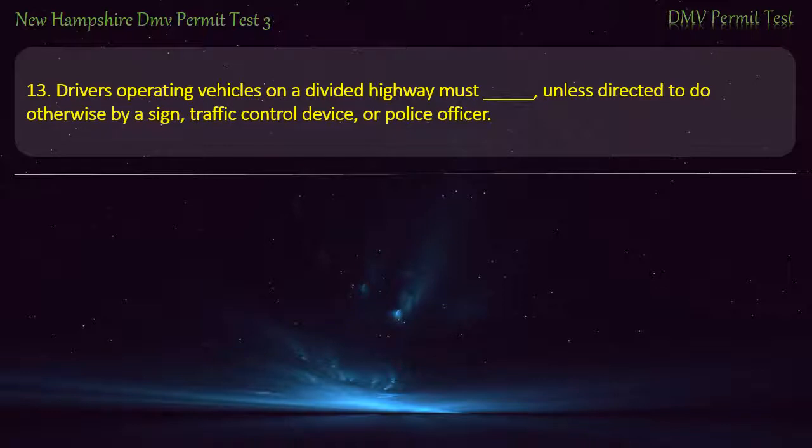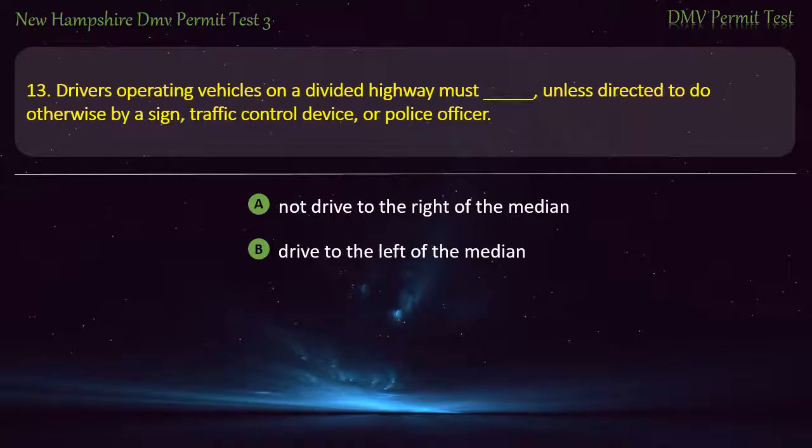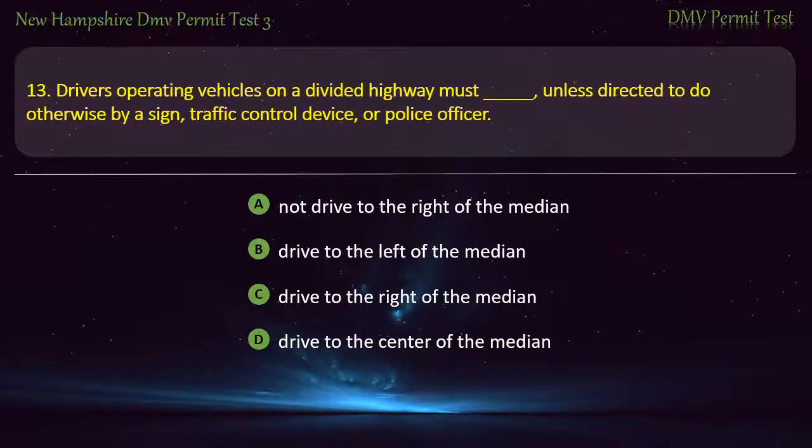Question 13. Drivers operating vehicles on a divided highway must, unless directed to do otherwise by a sign, traffic control device, or police officer: Not drive to the right of the median; Drive to the left of the median; Drive to the right of the median; Drive to the center of the median. Answer: Drive to the right of the median.